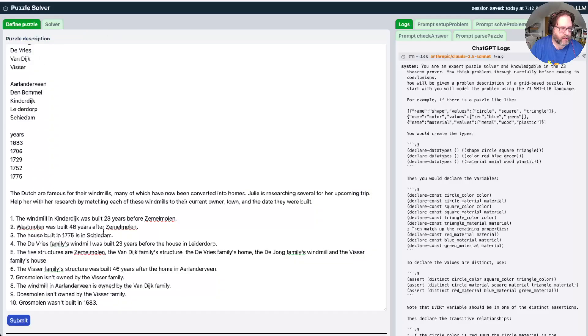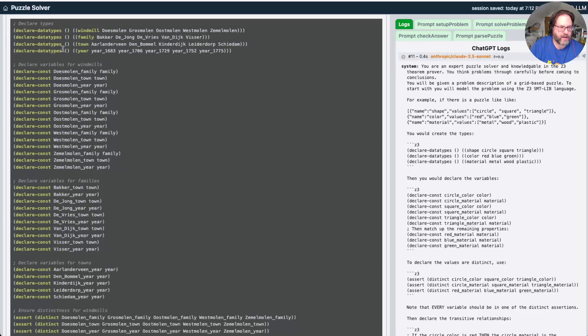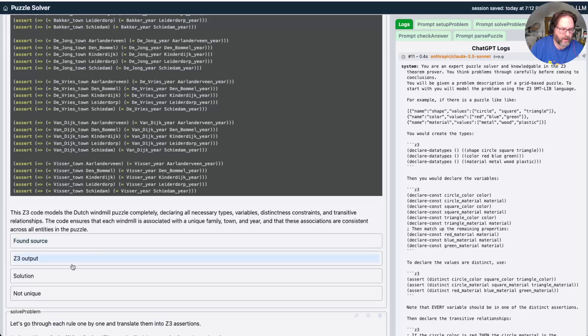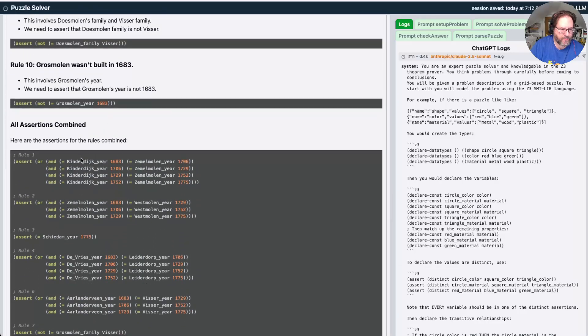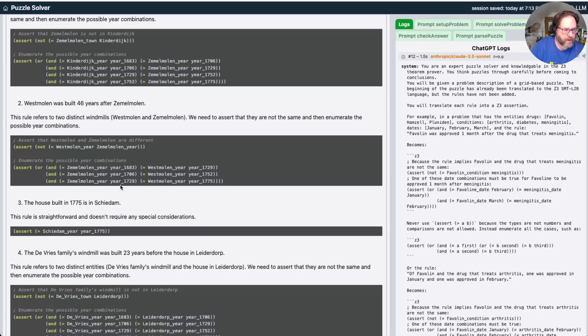I reran the first two steps with Claude. You can see it got the years right — I specifically said do not just use numbers. Here it has a family, town, and year, and goes through all these correctly. The distincts all look pretty reasonable, and it just did that all correctly. No error messages. 'Not unique' — that's expected. The windmill in Kinderdijk was built 23 years before the other one — it's a pretty standard thing that both models are decent about doing. West Mullen was built 26 years after Zemel Mullen.